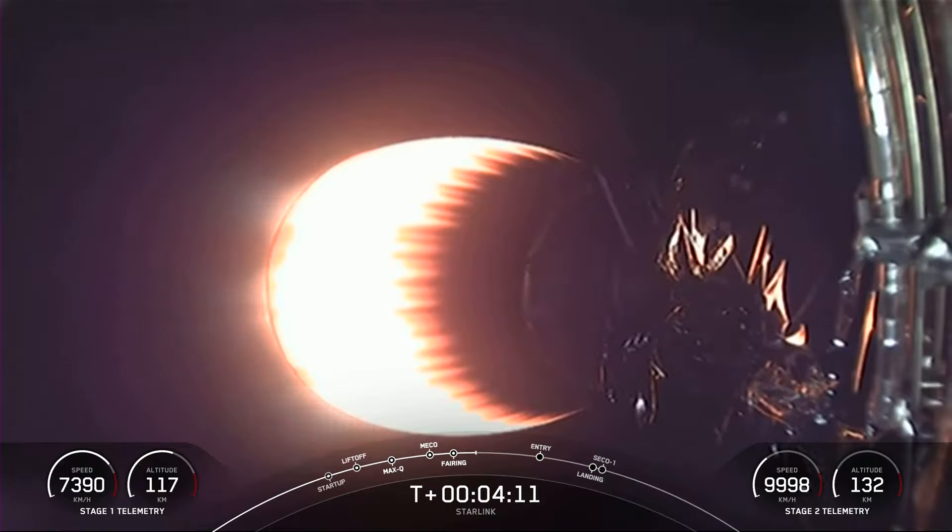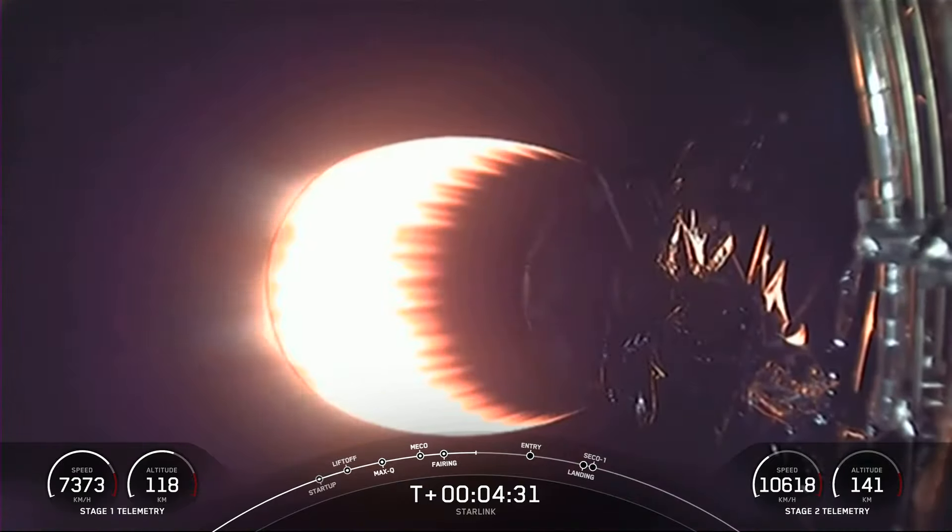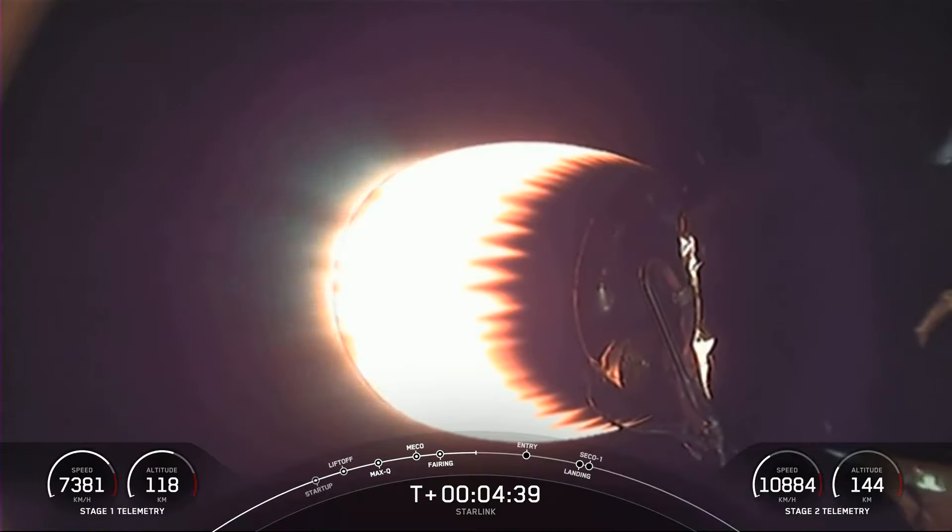What you're seeing on your screen is a view from the second stage looking at our MVac engine. Stage one is making its way back down to earth. Today's mission marks SpaceX's 179th overall launch. The first stage booster supporting this mission previously launched Crew Demo-2, CRS-21, Transporter-1, Transporter-3, and eight Starlink missions.